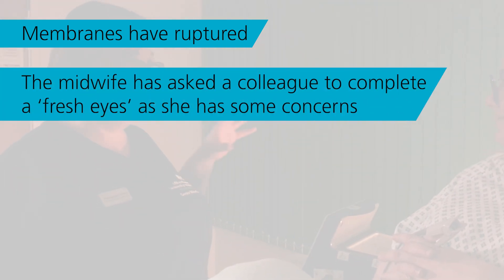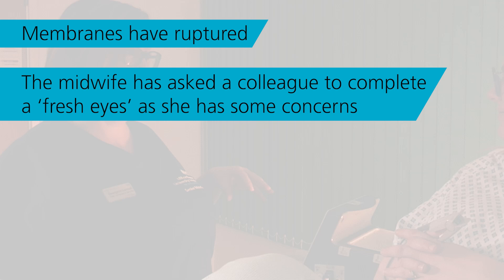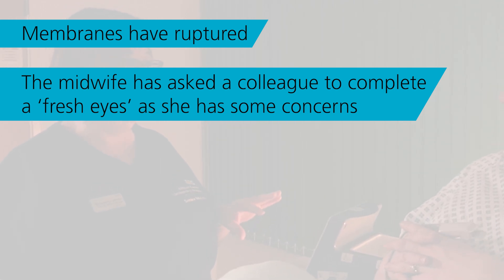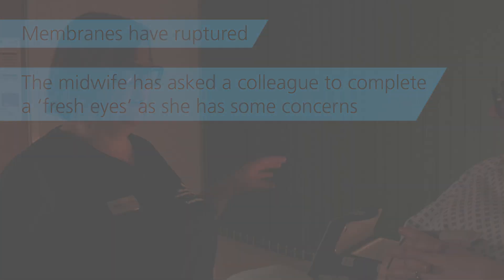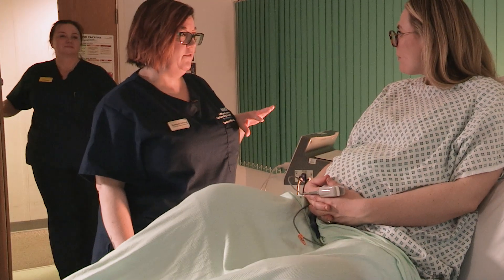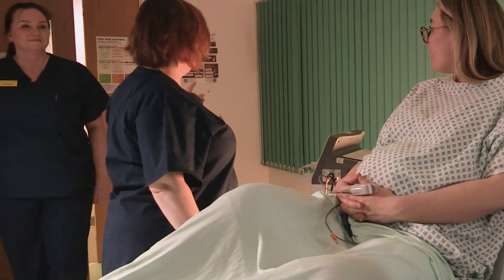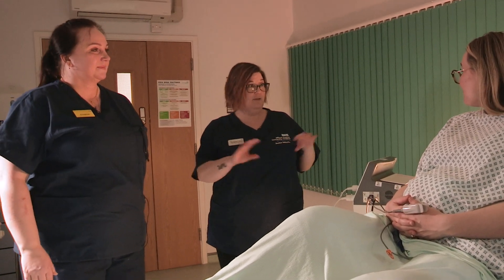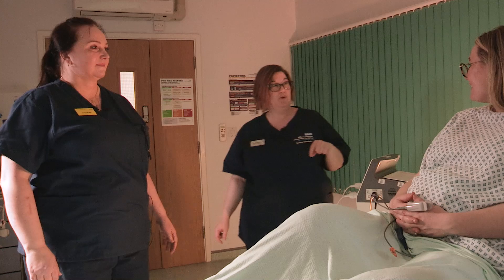Claire's midwife, Georgina, has asked a colleague to join her in the birthing room to complete a routine fresh eyes review of the fetal heart rate as she has some concerns. Claire, do you remember before we did a fresh eyes, I've just asked somebody to come in. We're just going to do a fresh eyes, have a look at the CTG, have a talk about you and then we'll talk again afterwards.